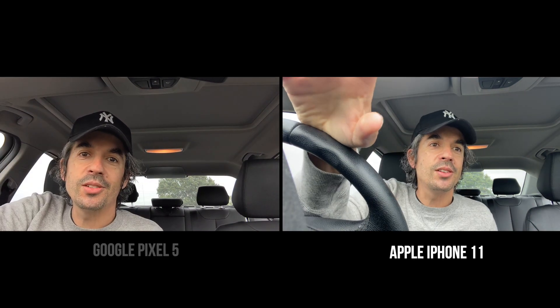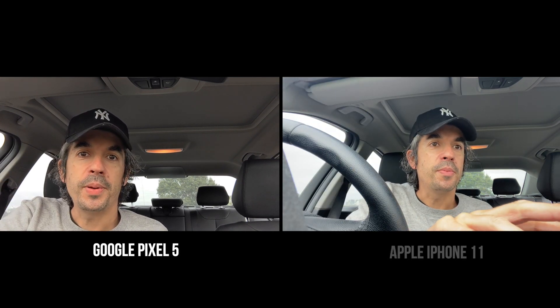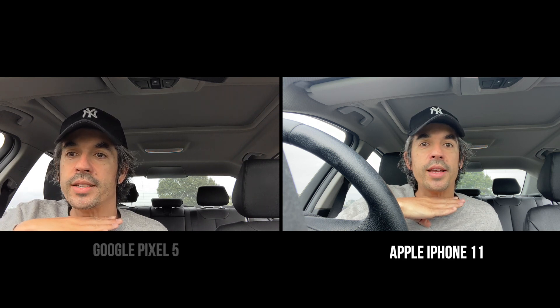Let's get out of the wind so you can hear me a little bit better. The acoustics in here should sound a lot better. The image on the Pixel 5's front-facing camera seems a lot more cropped in compared to the iPhone — the front-facing camera is a lot wider on the iPhone.